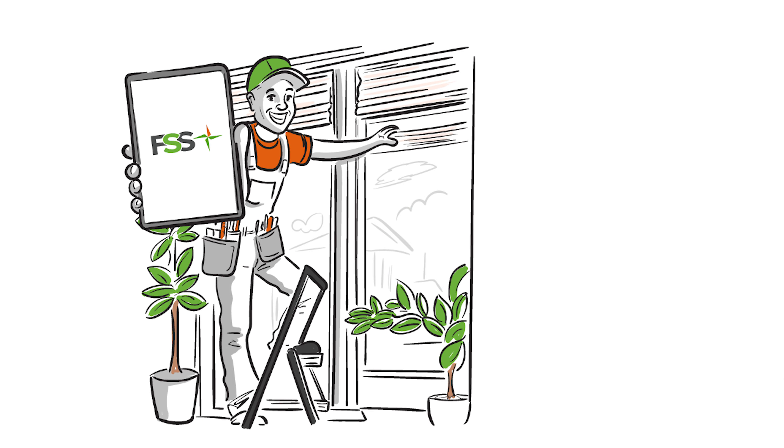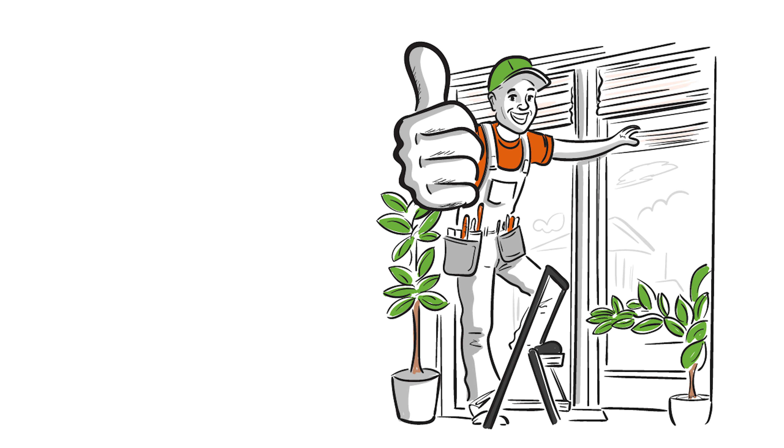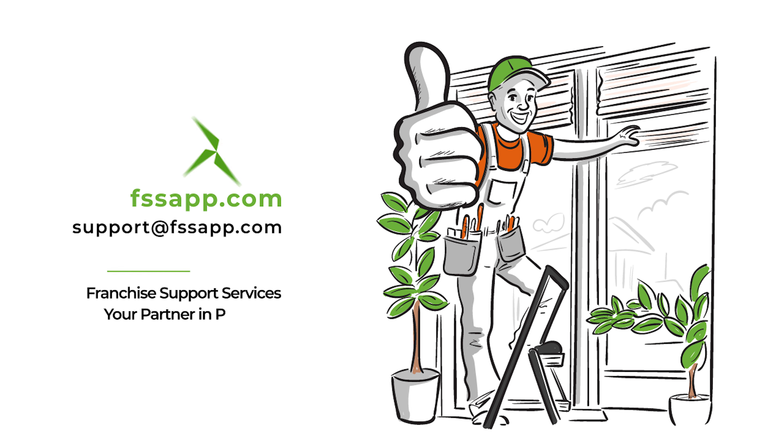Ready to unlock efficiency and accuracy? Choose FSS Commercial Takeoff Services today. Let's take your business to the next level. Visit us at fssapp.com or contact us at support@fssapp.com. Franchise Support Services — your partners in precision.